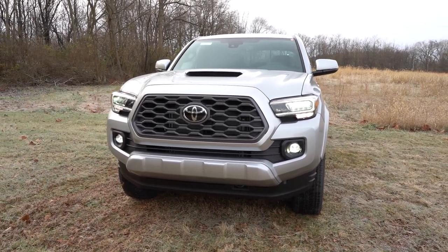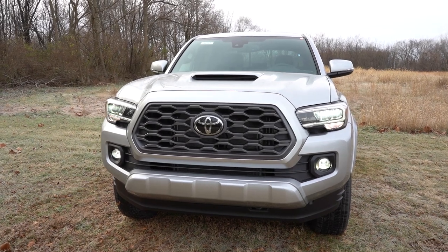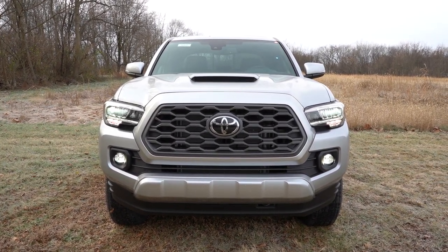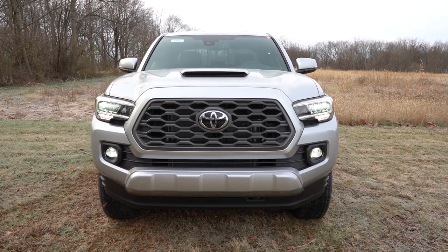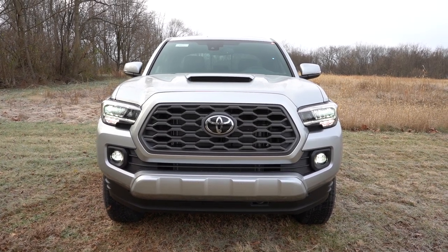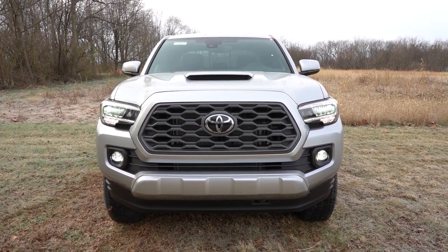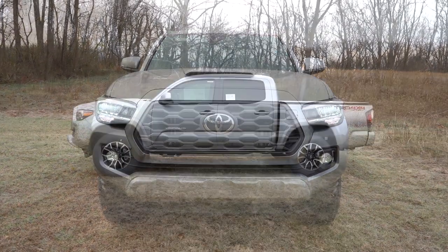The automatic high beams feature — when you have your high beams on at night and it senses a vehicle coming in the opposite direction, it automatically dims them to low beams, and when that vehicle is gone it bumps back up to high beams. The SR5 and up gets fog lights below. The TRD Pro gets front skid plates. One of my favorite exterior features — you get that hood scoop with the TRD Sport and up. I absolutely love that — it looks so good. It's kind of what the Tacoma is known for now. The front end looks great overall.